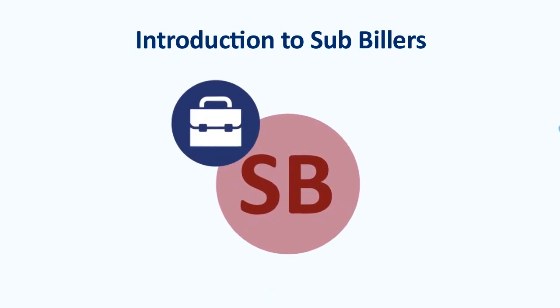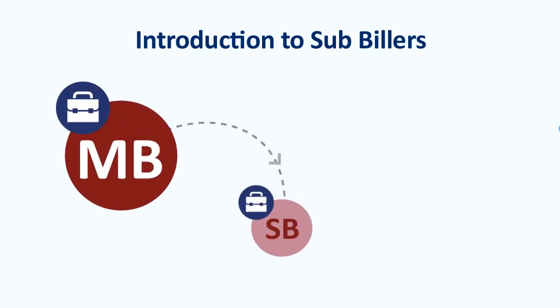Now even the smallest business can enjoy the benefits of BPAY by becoming a BPAY sub-biller. As a sub-biller, you sign up with a master biller who collects and manages payments for you using the master biller's BPAY biller code,